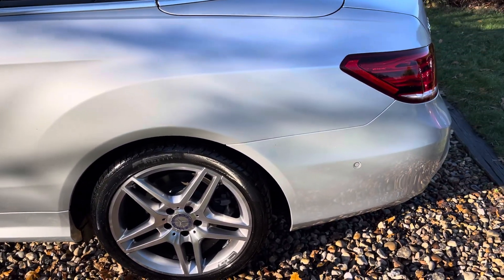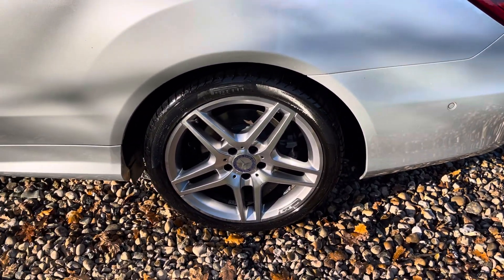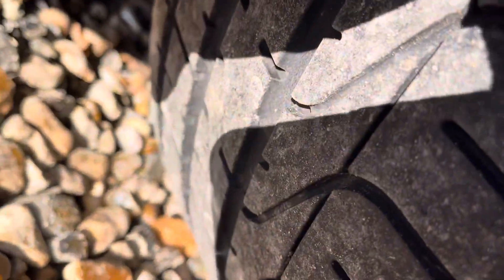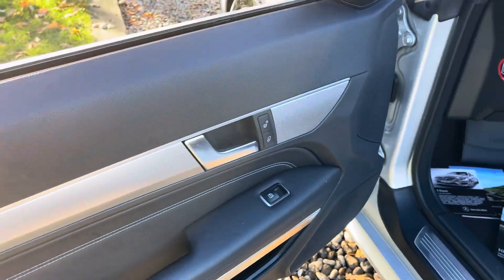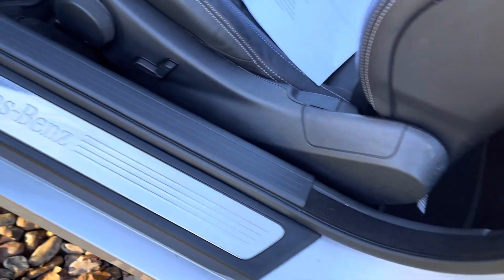That alloy has been refurbished, the panel lines are clean and tidy. That's the last of the matching P Zeros at 7mm. Two keys for the car — and you can just see, for a 10-year-old Mercedes, it's in fab order.